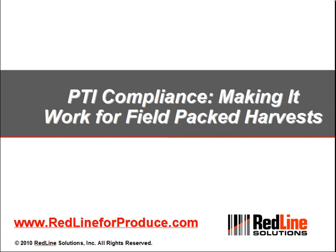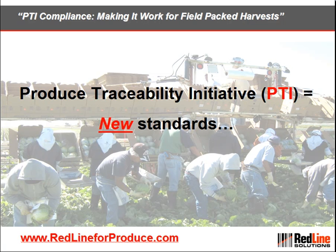Hello and welcome to another Redline Solutions Produce Traceability video. The topic of this video is PTI compliance, making it work for field packed harvests. The Produce Traceability Initiative, or PTI, is setting new standards for growers, packers, and shippers.